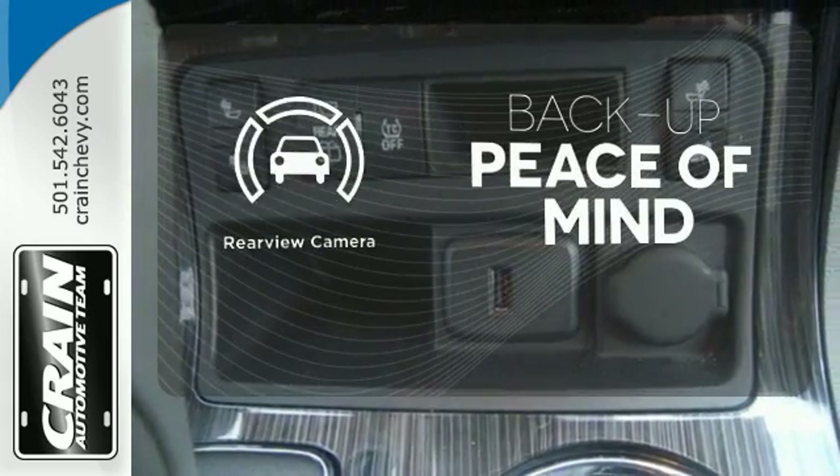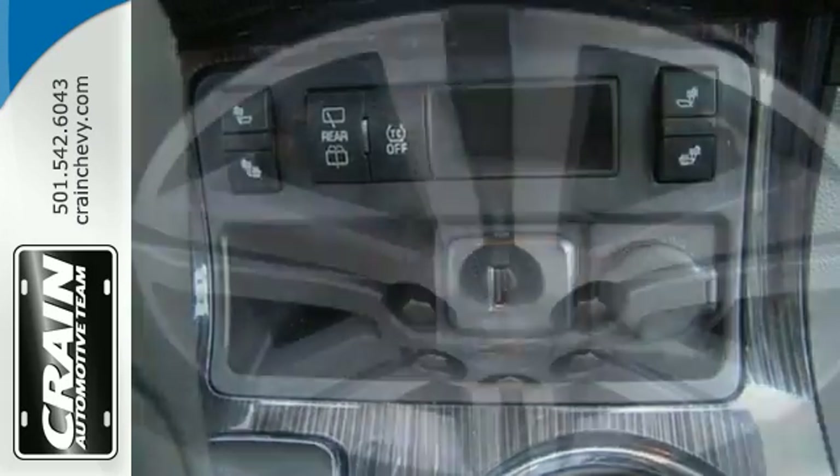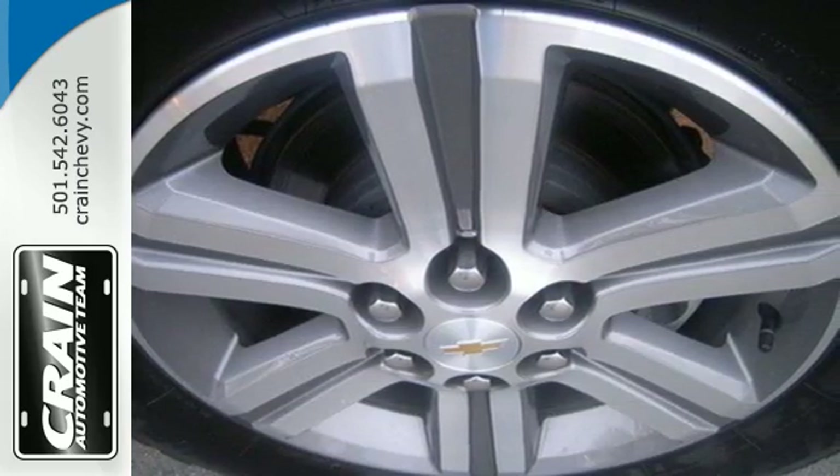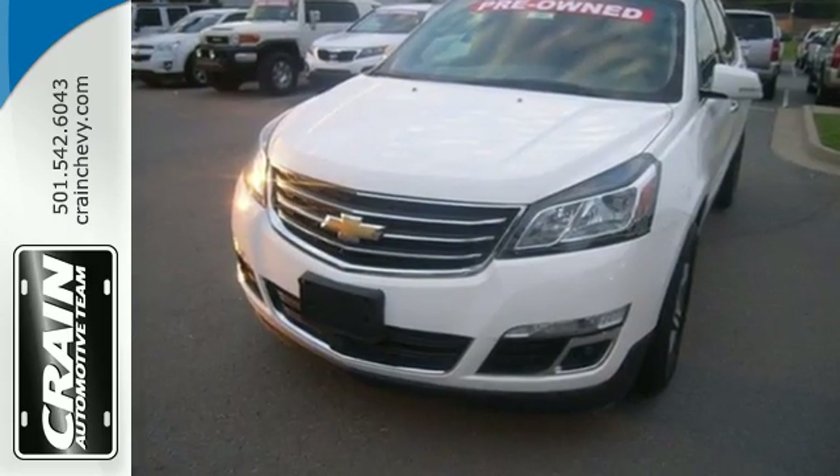Hindsight is 20-20 with the backup camera. With equal doses of refinement and excitement, this is the complete package. Experience this Traverse today.